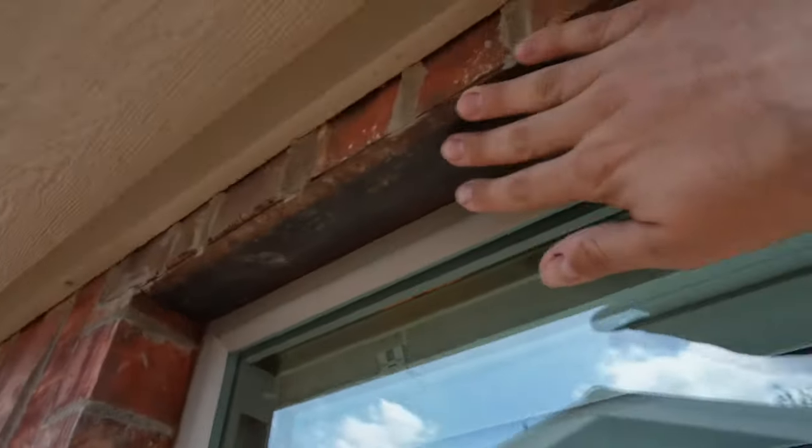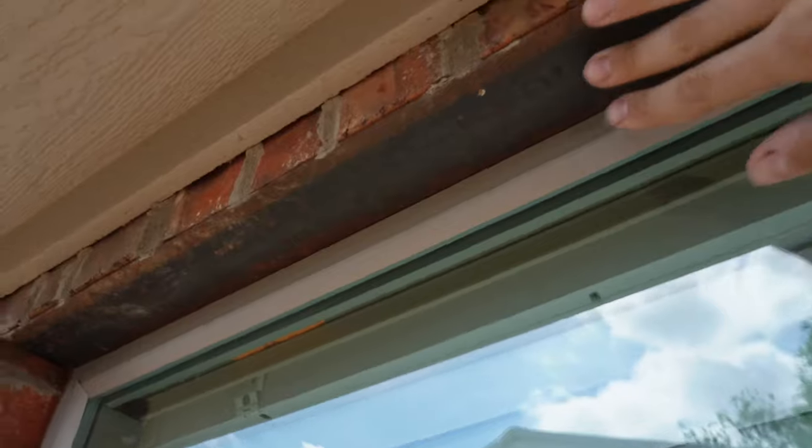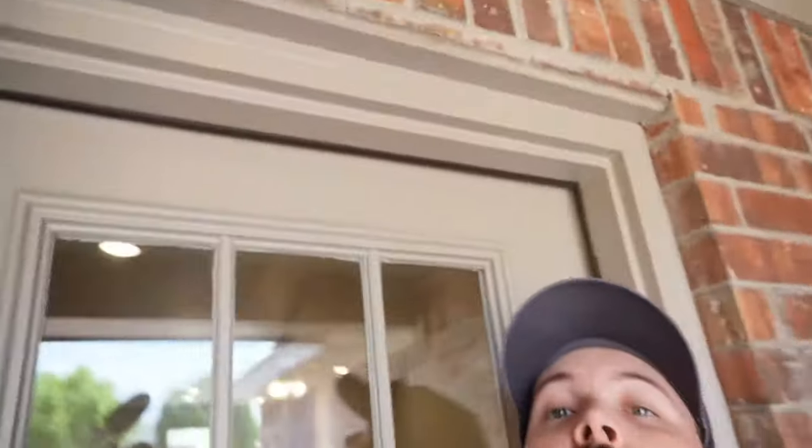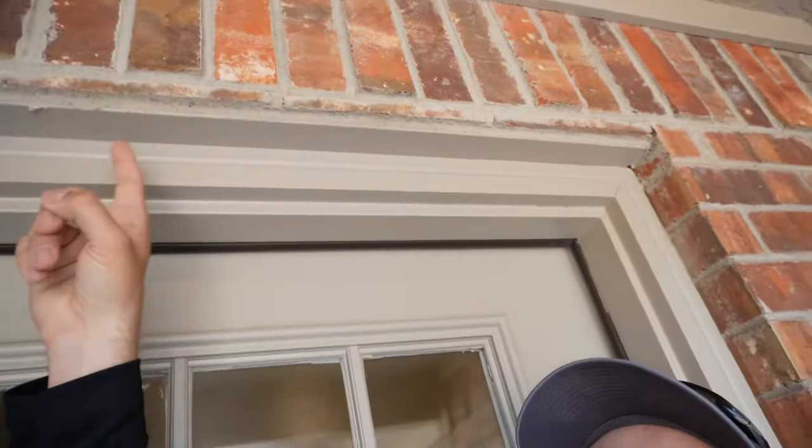All right, this is a pretty common one: missing rust-proof paint on the window lintels outside. This is what you want to be looking for — this kind of stuff up here on your lintels. This is above a door, but it's basically the same thing. You paint that lintel to make sure that it's not going to rust, and you're not going to get damage to the mortar up above it and the brick, which is going to get loose over time. Really easy fix.